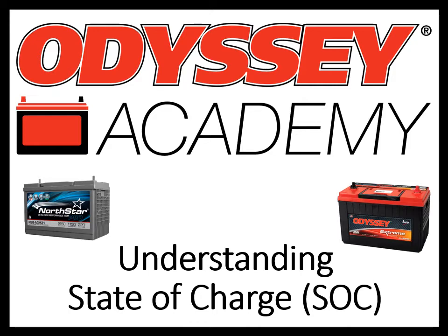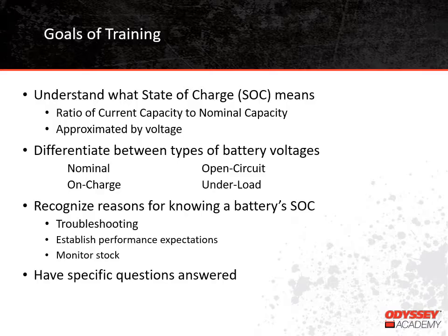Our training topic today is Understanding State of Charge. After the training, we hope that you will understand what state of charge means and how it is related to voltage. You should also be able to tell the difference between several different types of voltage readings and recognize why knowing a battery's state of charge can be useful. Finally, you'll have a chance to get any questions you might have answered.